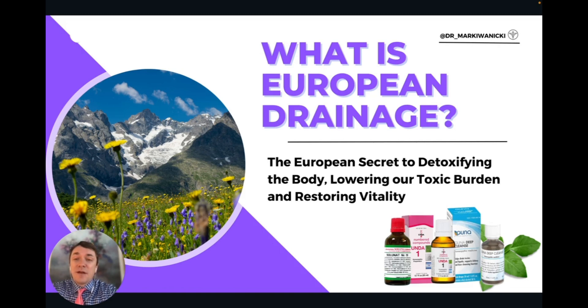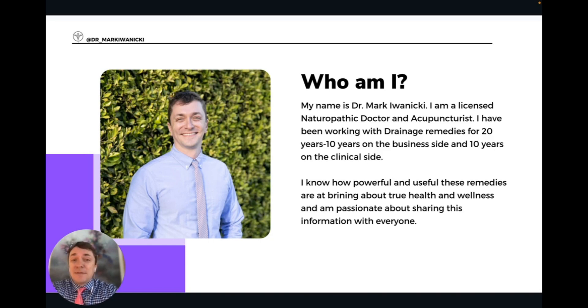European drainage is something I'm very passionate about. I have a lot of experience with it and I'm excited to give you a primer on what this is, how to utilize it in your life and your practice if you're a practitioner. My name is Dr. Mark Ivanitsky. I'm a naturopathic doctor and acupuncturist. I've been working with drainage remedies for the past 20 years.